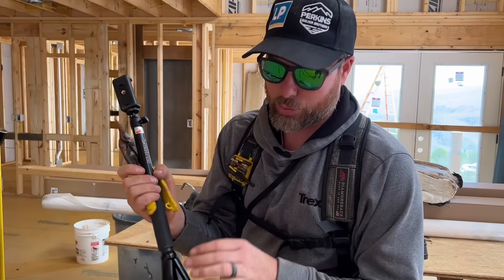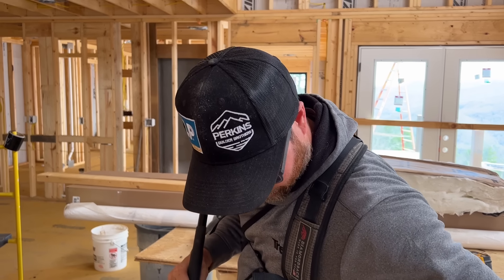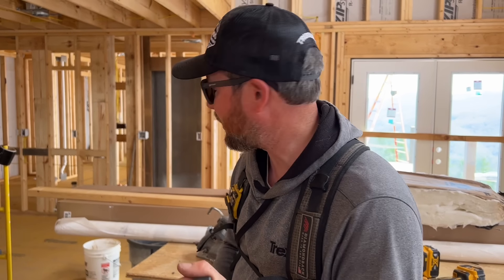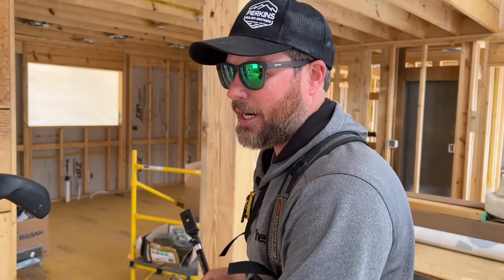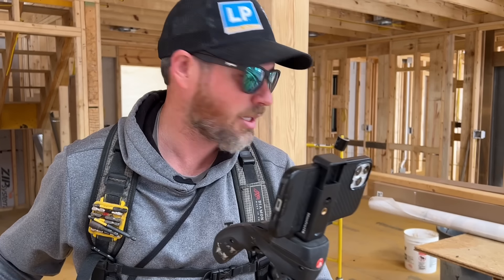Let's roll out — I've got to go to a track meet. My son's running — his first track meet ever, the 800 and the 1600, both in the same day. I'm probably going to have to carry him back to the truck, but it should be good. Thanks for checking out our video today. We'll see you on the next one.